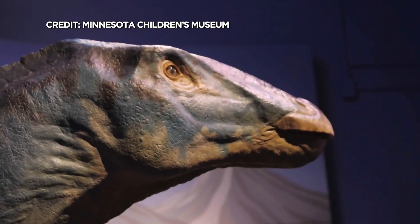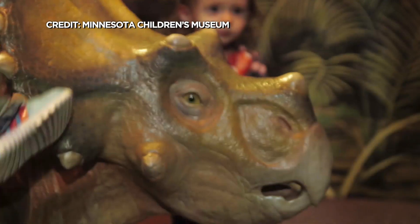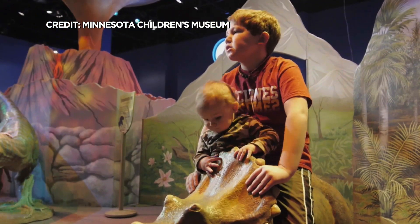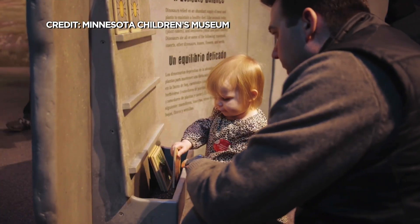Kids and their parents can learn all sorts of things. The exhibit is built upon research about the different climates in which dinosaurs were able to survive and thrive. This is the first child-centered exhibit in the country dedicated specifically to expanding the understanding of dinosaur habitat and range.